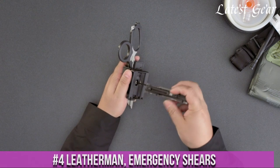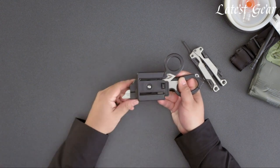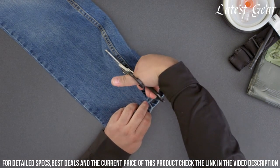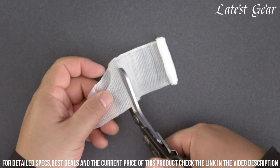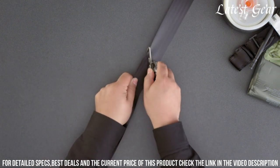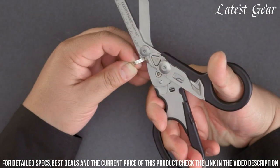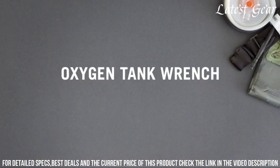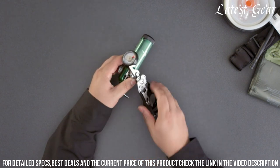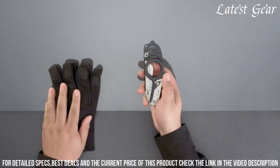Number 4: Leatherman Emergency Shears — the essential tool for any emergency situation. These heavy-duty shears are designed to handle tough cutting tasks with ease. From cutting through clothing and seat belts to opening packages and cutting bandages, these shears are a versatile lifesaver. Crafted from durable stainless steel, they are built to last and provide reliable performance when you need it most. The compact and ergonomic design ensures a comfortable grip and easy maneuverability. Whether you're a first responder, outdoor enthusiast, or simply preparing for emergencies, the Leatherman Emergency Shears are a must-have tool in your kit.